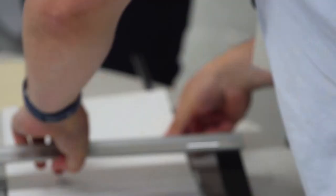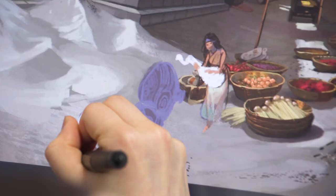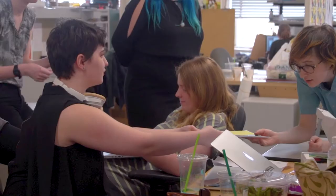Here in the senior studio there are cutting boards, computers, printers, scanners, and Cintiqs. So we're constantly making things and we're constantly sharing all those things we make.